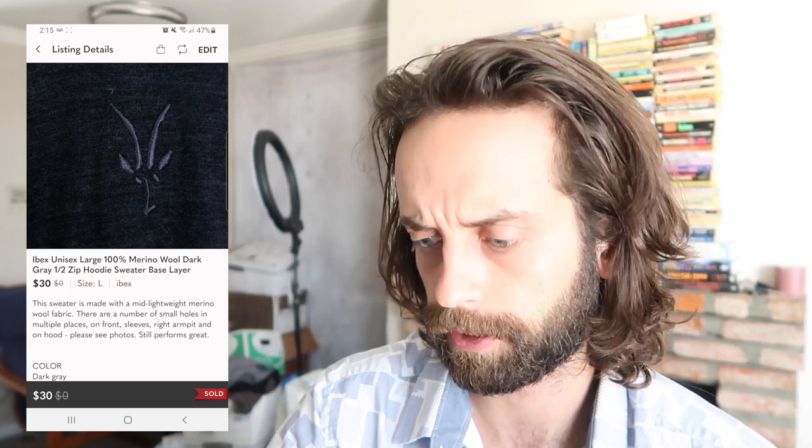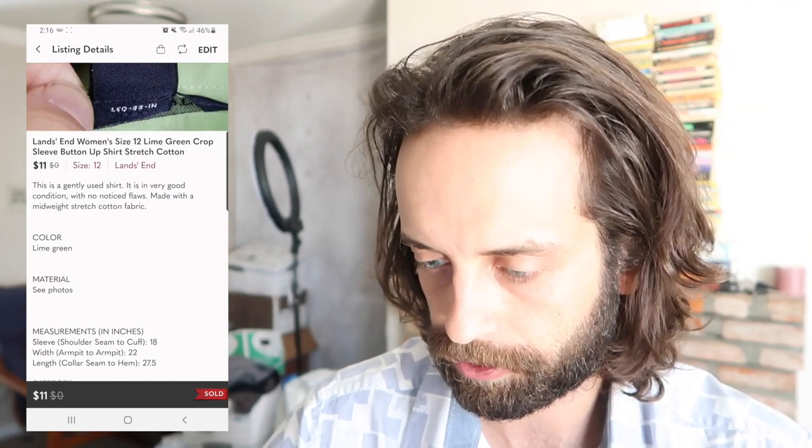Picked this up for probably seven or eight bucks at a Goodwill. This one took a while to flip — it is a bins pickup. Has a weird graphic on the front. The brand is Clockwork Gears. I don't remember the sell-through on Clockwork Gears. It had a couple little light spots. Flipped for $15. Basic lime green crop sleeve Land's End women's button-up shirt, $11.